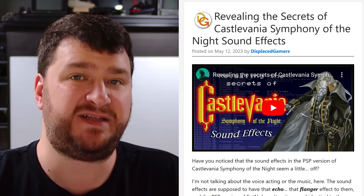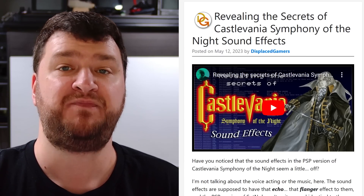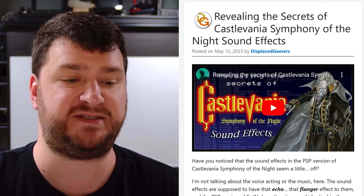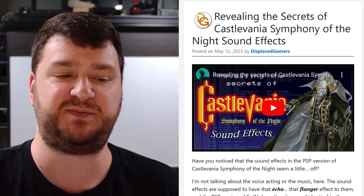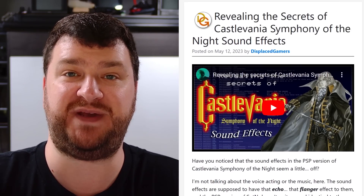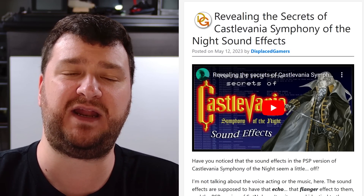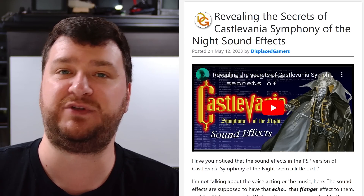The YouTube channel Cinemax recently posted a video that broke down how the audio samples in Castlevania: Symphony of the Night work. A quick reminder: while yes, PlayStation had CD quality audio, that was for the soundtracks — all the different samples and sound effects were still generated on chips, just like other video game consoles of the era. The channel broke down how all of those worked and also why they were different in the PSP version of Symphony of the Night. Chris from Displaced Gamers wrote up the post on Retro RGB, and it's a very Displaced Gamers style video.